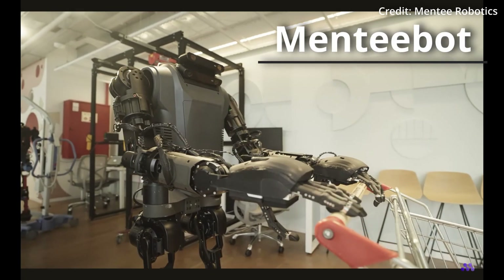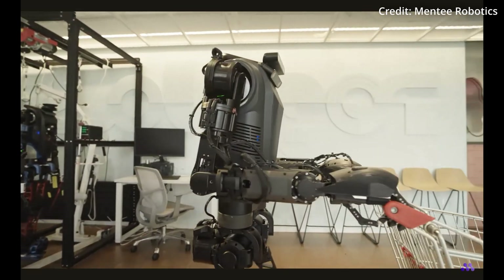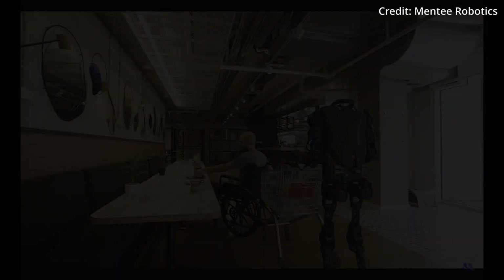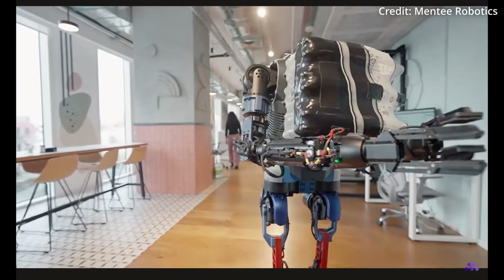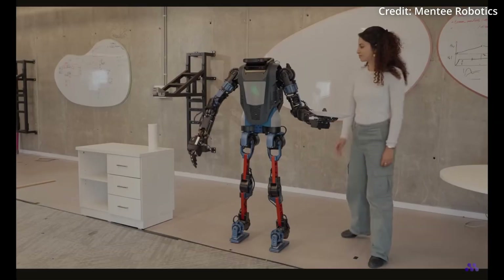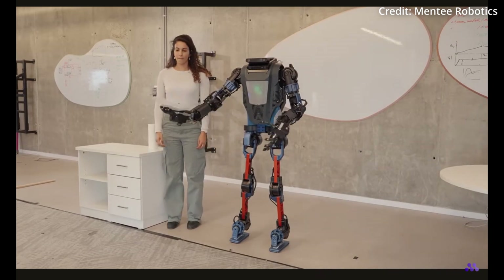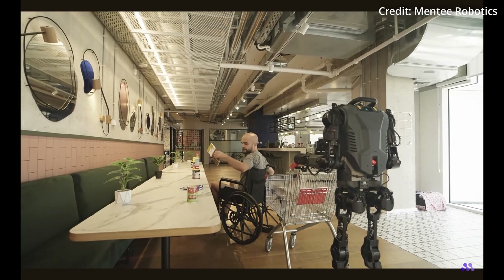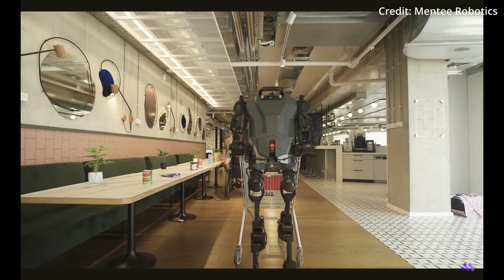Menti has just demonstrated its updated humanoid robot following and assisting humans in real-world scenarios, showcasing the company's latest AI advances. The team behind Menti is utilizing model distillation to run large foundation models efficiently on GPUs, ensuring high frame rates without sacrificing accuracy. Menti's capabilities include converting 2D objects into 3D models using a combination of 3D point cloud and segmentation models like NanoSem.